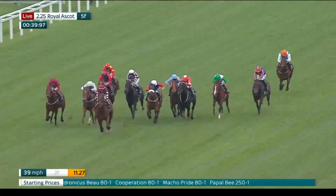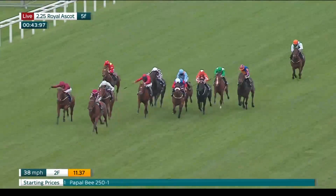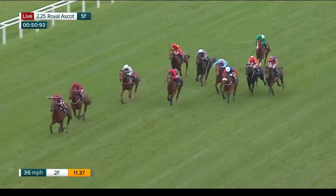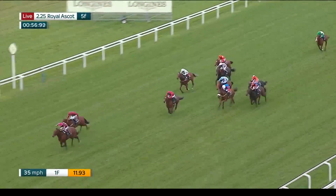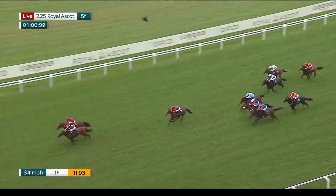The last three horses on the also eligible list are all trained by Wesley Ward. The 15, Lane the Boos, was ninth in the Bourbon last time out — hard to see him running well should he draw in. The 16, Gypsy King, has been fifth in both the Kentucky Downs juvenile and the Futurity at Belmont. And the 17, Trey Deal, was sixth in the Futurity, but he did beat After Five in his maiden score, so there was some good form behind him.